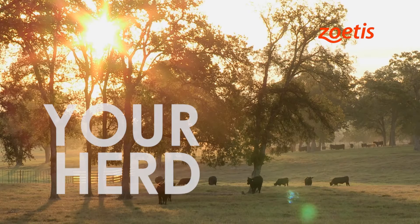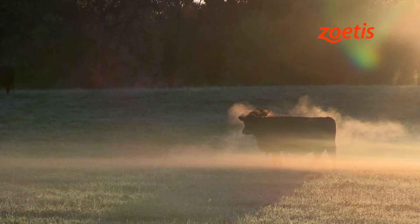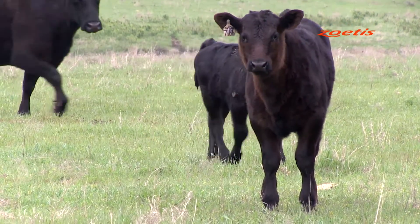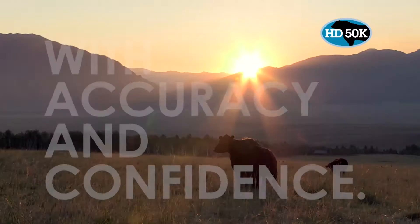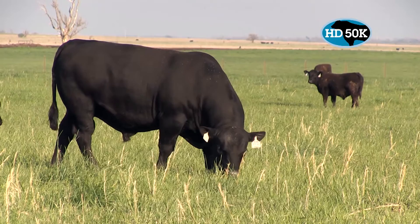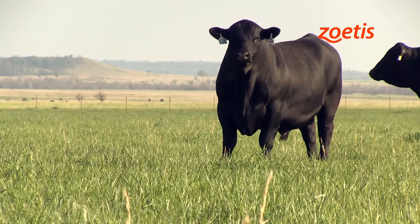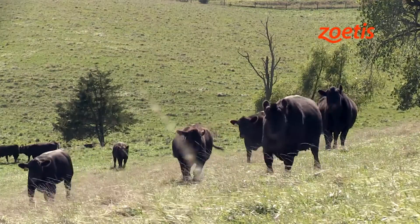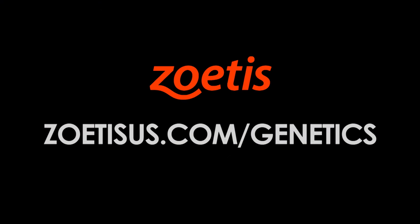Your herd is your business, your livelihood, your legacy. Every decision is important, especially those that impact future generations. HD50K for Angus from Zoetis helps you make decisions sooner with accuracy and confidence. With Zoetis HD50K, you'll have the most accurate predictions possible for young bulls and heifers with limited or no progeny, because the decisions you make today directly impact your herd tomorrow. To learn more, visit ZoetisUS.com/genetics.